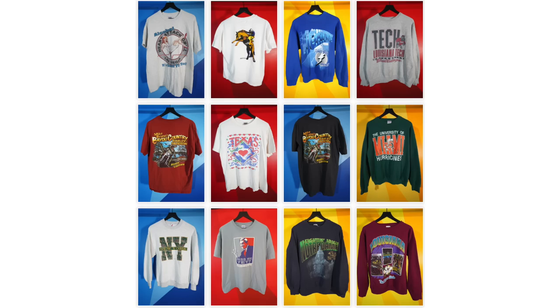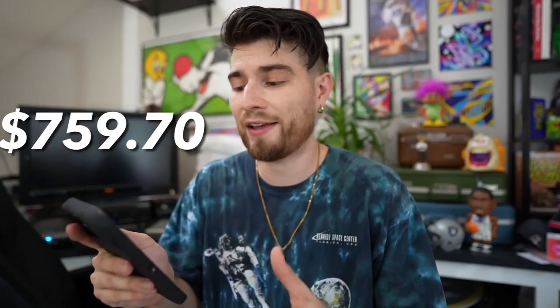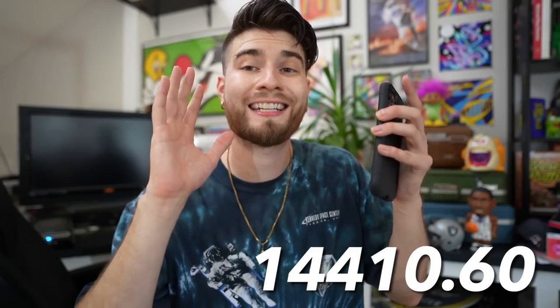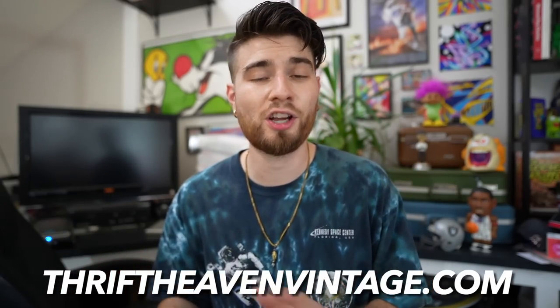I only put up about a quarter of the items on the website thus far, but I sold 31 items from last episode for a profit of $759.70, plus a profit on shipping of $78.38, plus my savings from the last nine episodes of $13,572.52. So altogether in episode number 10 we have $14,410.60. I cannot thank you guys enough for shopping on the website, Thrift of Advantage.